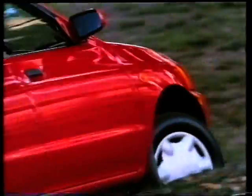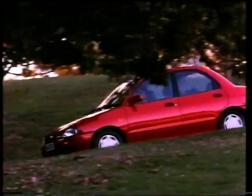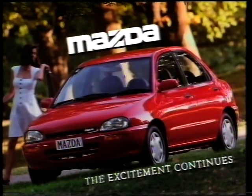But that would be a pity, because underneath its bonnet is a 16-valve, 1.3-litre fuel-injected engine, a choice of 5-speed manual or 4-speed electronic automatic transmission, and power steering. Mazda 121. The excitement continues.